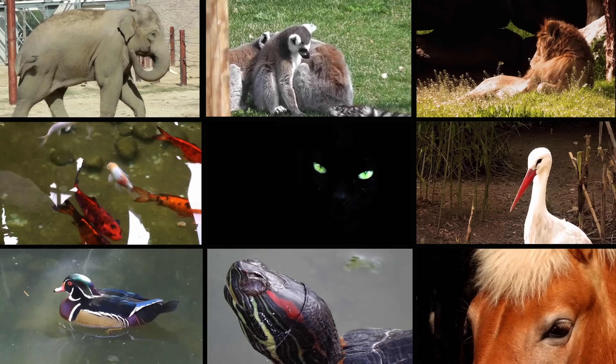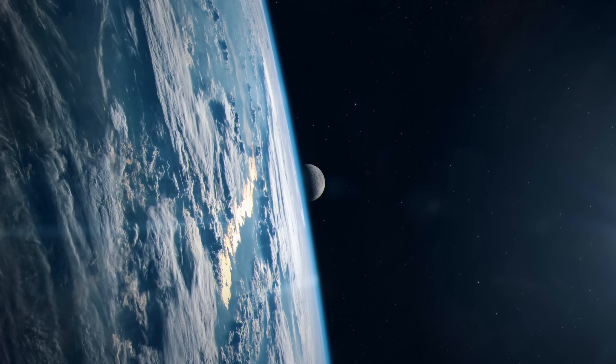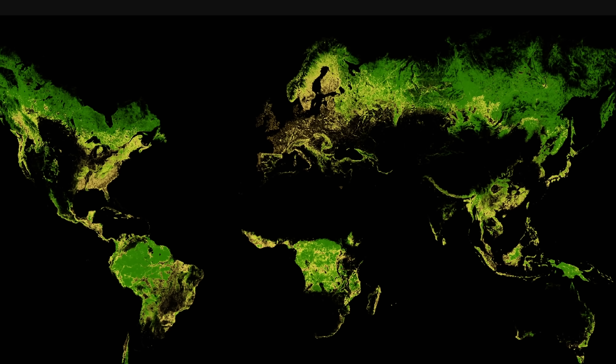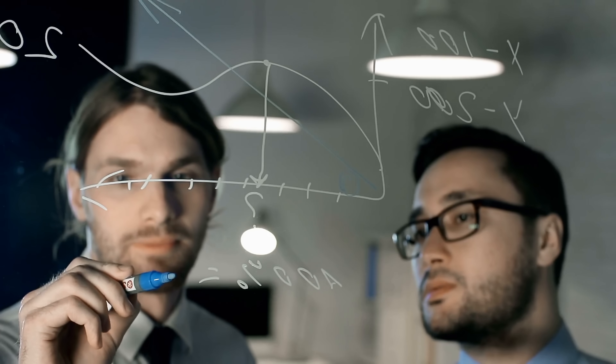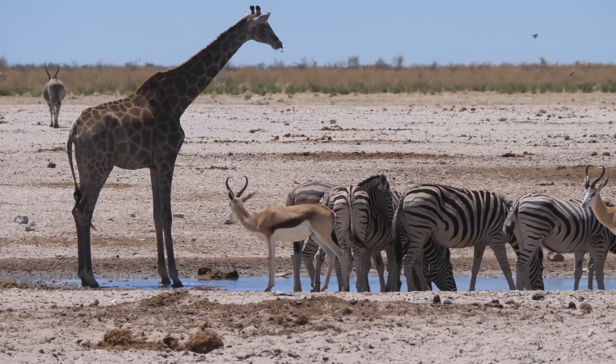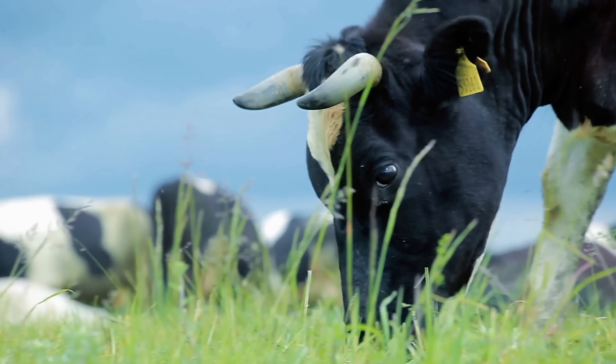Obviously not everyone agrees with this, and there's even a question of whether we need this new epoch. At least for now there seem to be five specific factors. First is the change in biodiversity in various regions. Most locations have dramatically decreased in total biodiversity. A recent study from 2023 established that 48% of approximately 70,000 different species have already experienced a major decline in numbers because of human activity, with only 3% of species increasing — many of which are farm animals.